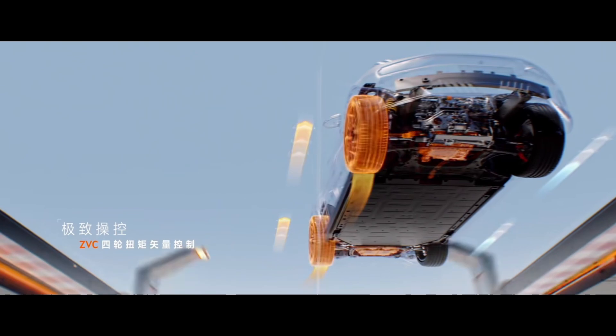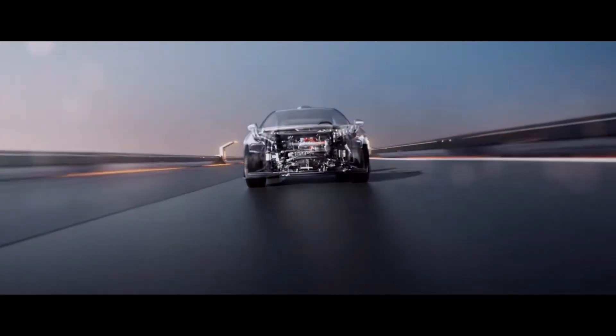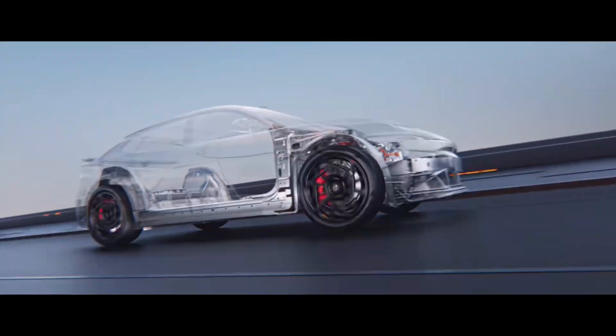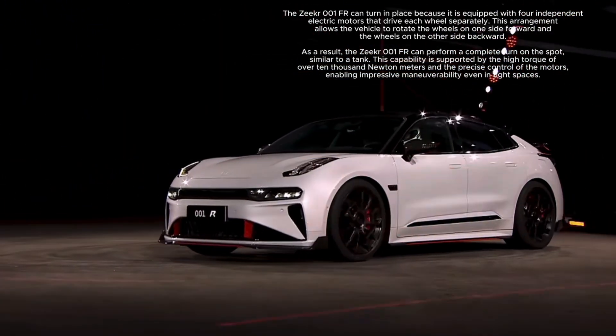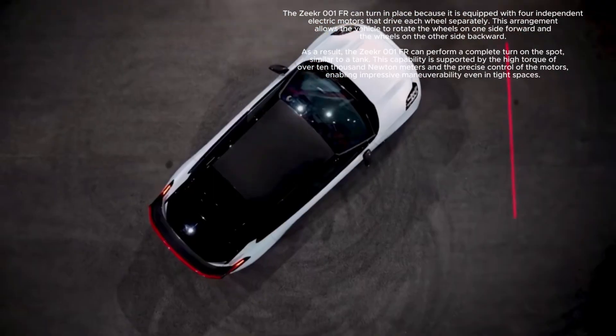Regardless of low or high traction, the vehicle can turn on the spot. With a maximum wheel torque of over 10,000 Nm and a pivot point offset of less than 20 cm, the Zika 001FR handles even the toughest maneuvers effortlessly. The high-speed electric drive features a carbon-fiber-wrapped rotor that reaches a maximum speed of 20,620 rpm. This rotor, 249 mm long and weighing 88 kg, can withstand over 16 tons of tensile force at maximum speed.